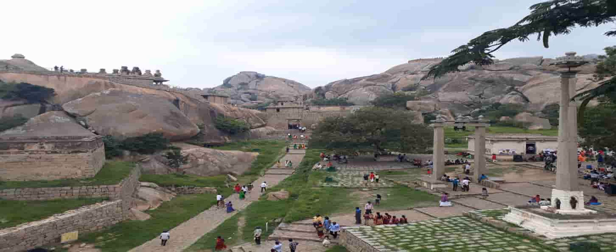Just behind the Deepastambha is the famous Hikkanatheshwari Temple. Take the steps that lead up to there and let us meet there.